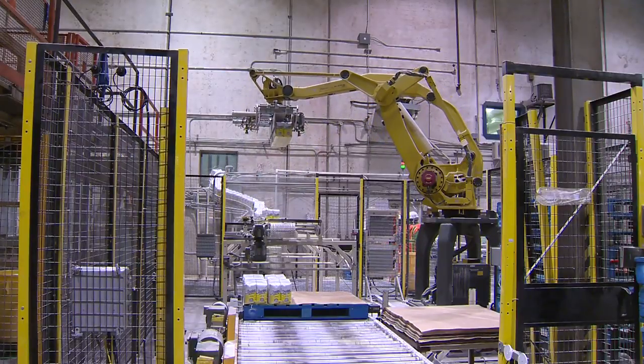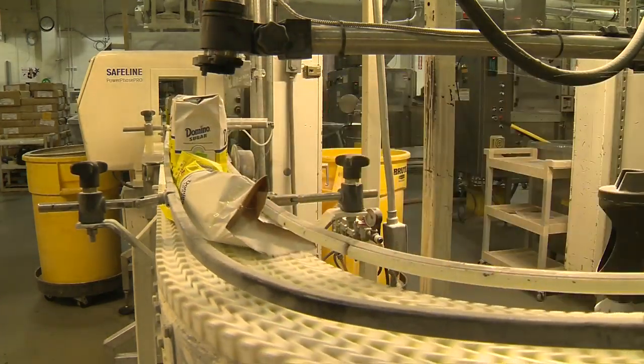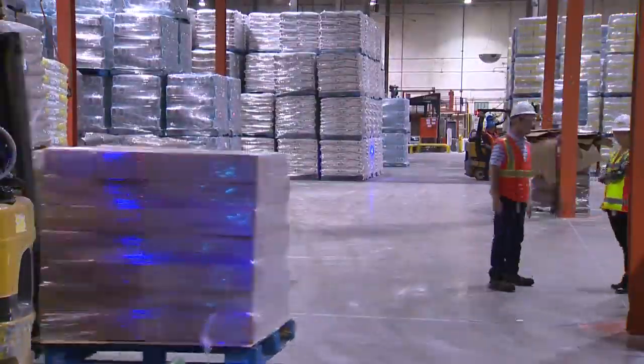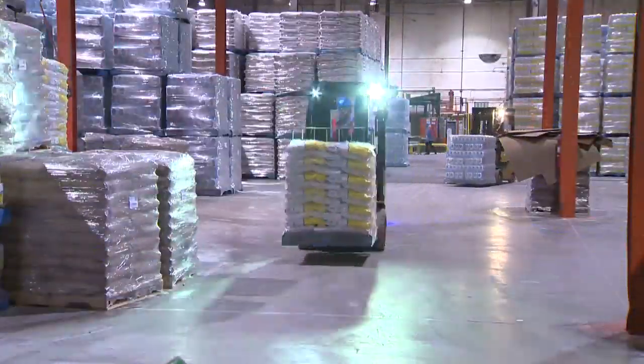The packing plant is almost entirely automated — a conga line of bagged sugar that occasionally goes awry, but for the most part never misses a beat. Bags are stacked, wrapped, and ready for delivery. They ship anywhere between 70 and 80 trucks on average a day.